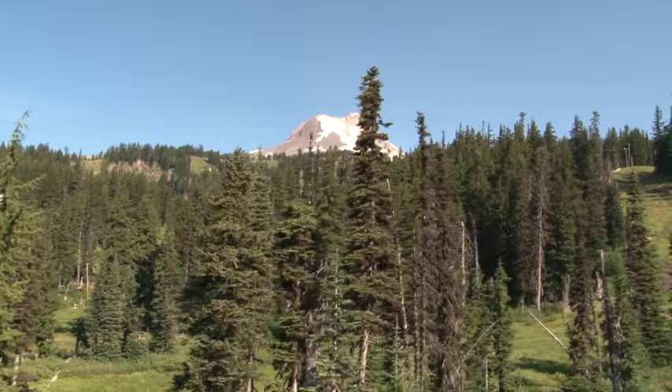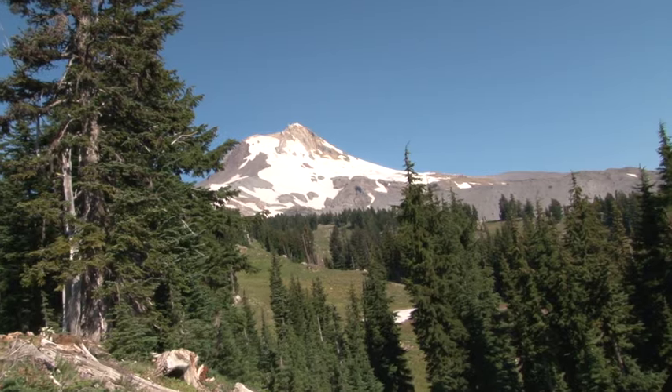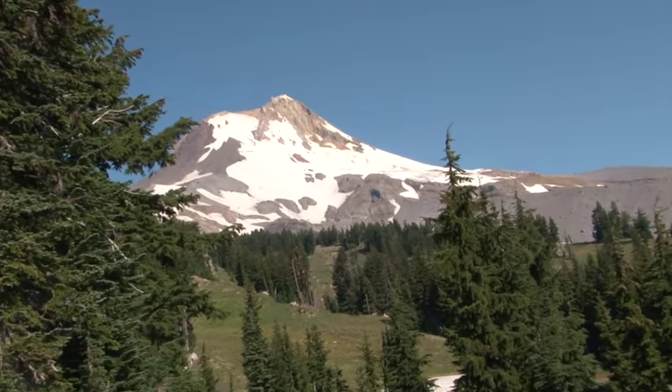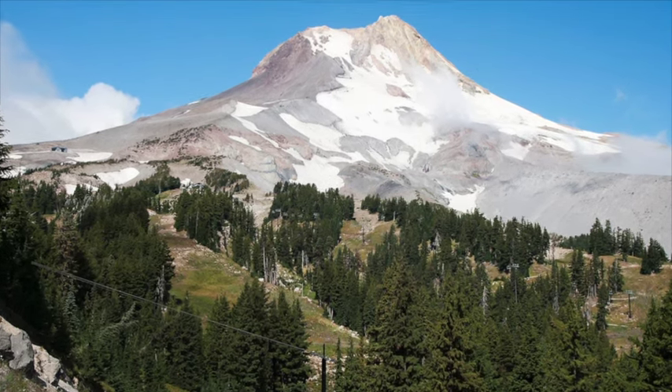What we really want the kids to take away is we're learning about Mount Hood, and we're learning about it in the way that we love it. And if we love it, we're going to protect it. We're learning to enjoy it and to love what it offers, and in that way we're going to try and protect it for the years to come — so when they grow up, their children will be able to enjoy Mount Hood as much as they have.